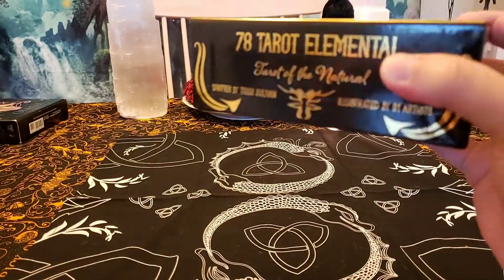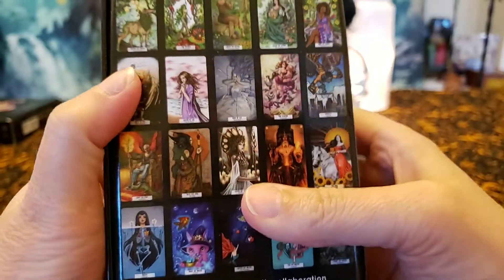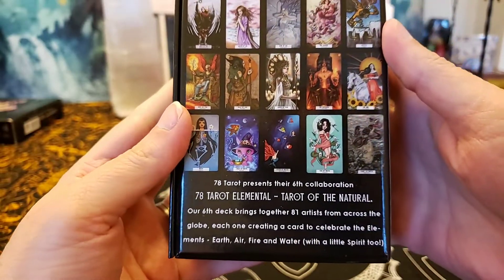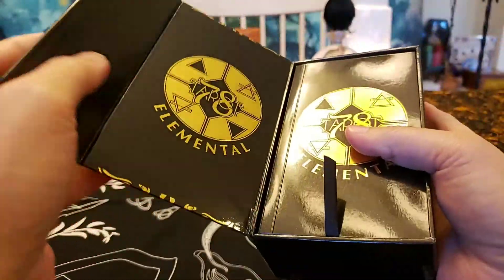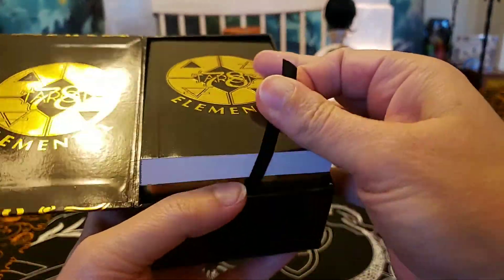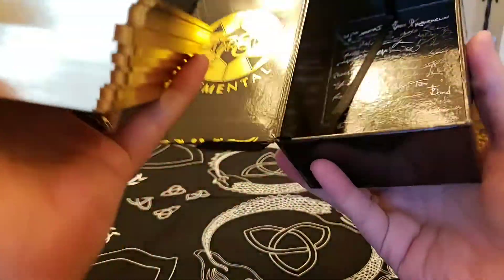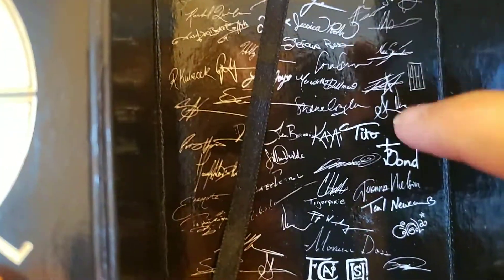The box is really nice, very secure. It's one of those magnet boxes. The cards are gilded — the last two years have been gilded. I love that. And look at this box — the other one had a bat inside. But the artist signatures are featured here, isn't that very cool.